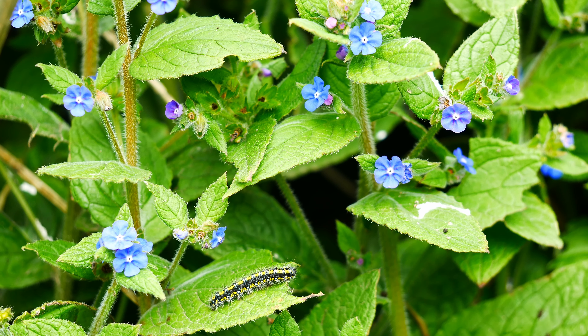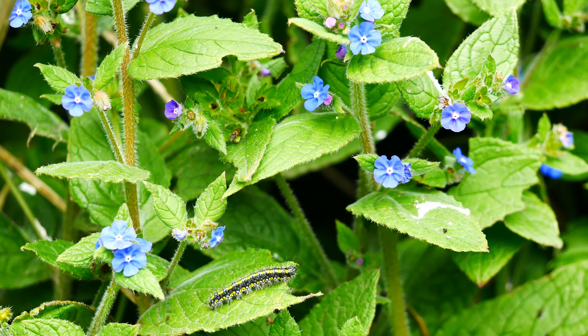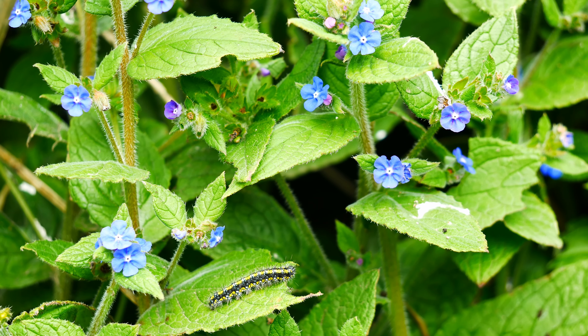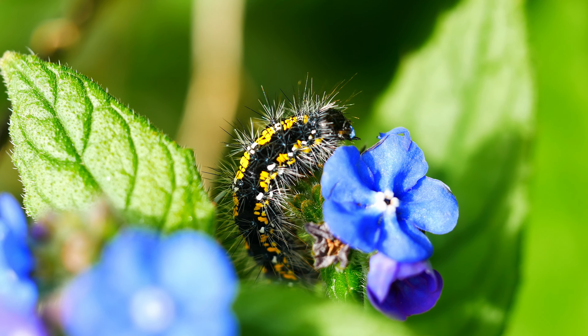The lane behind Bodmin Jail in Cornwall — not really the kind of place to expect to see a colony of the scarlet tiger moth. After all, this is rather a rare and local species in the British Isles. But in this county, it's been recorded from over 200 one-kilometre squares.